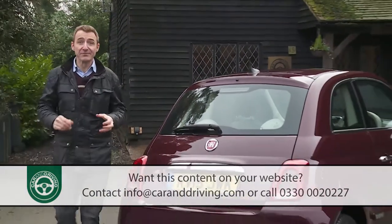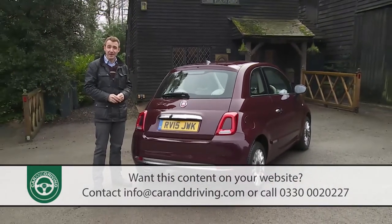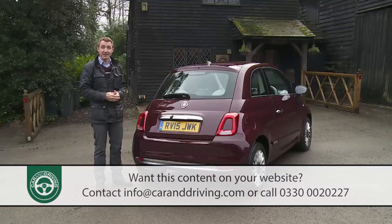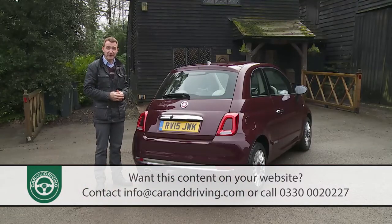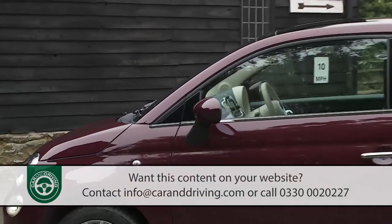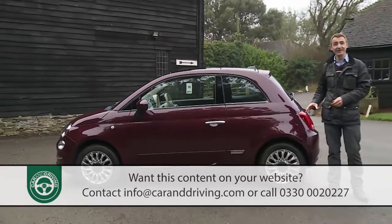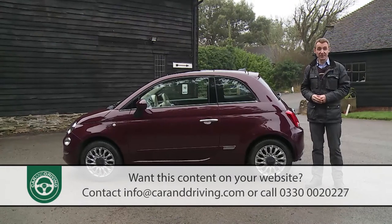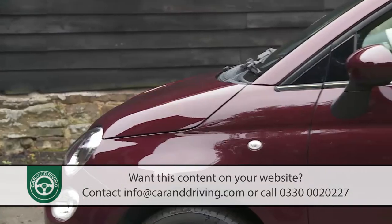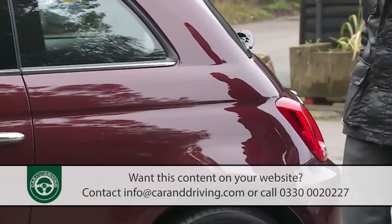At the rear, this revised model has adopted what Fiat calls 'empty light clusters' — ring-shaped structures with body-coloured centres. That's meant the fog light and reversing light have been relocated lower down into the edges of the redesigned bumper. In profile, the 500 faithful will notice new alloy wheel designs, but otherwise things are much as before — the same lovable short curvy dimensions and the distinct crease flowing above the door handles from the front ring to the rear light cluster.